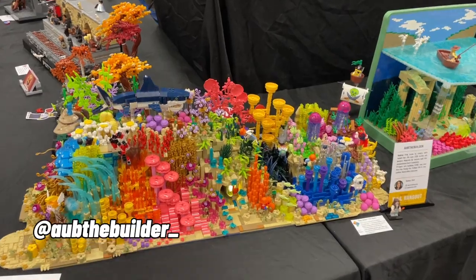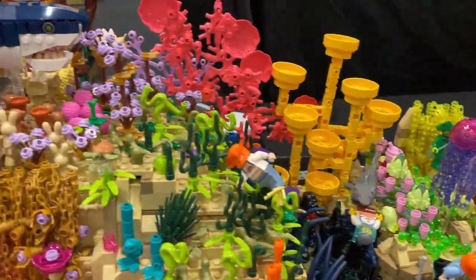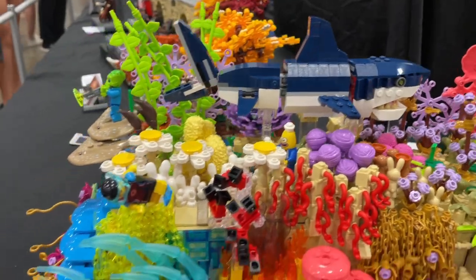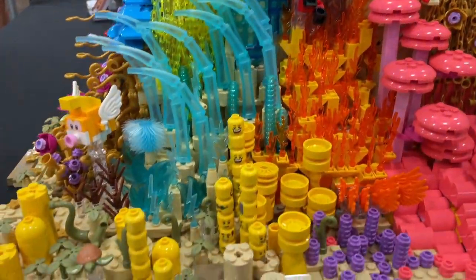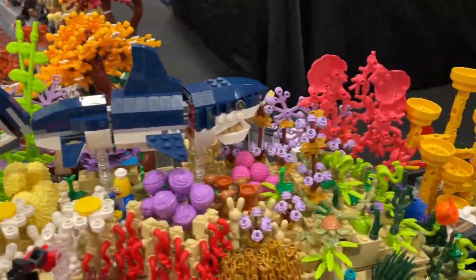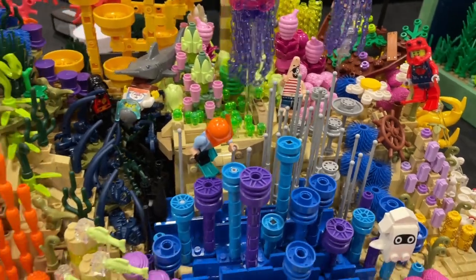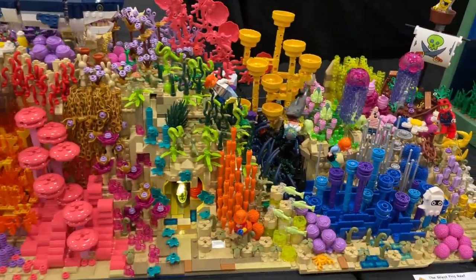Day two. I'm so excited to see, once again, the Great Frist Reef by my friend Aub the Builder. She has so many nice part usages going on here — and it's moving! We've got legs for coral, all of the heads. Aubrey is just really passionate about working in all of these incredible colors. I know this won an award at Atlanta Brick Con, and it really deserves all the praise it can get.